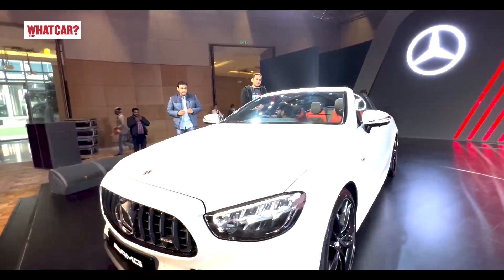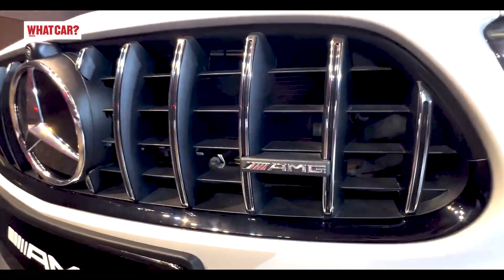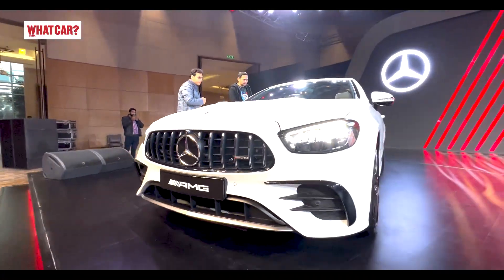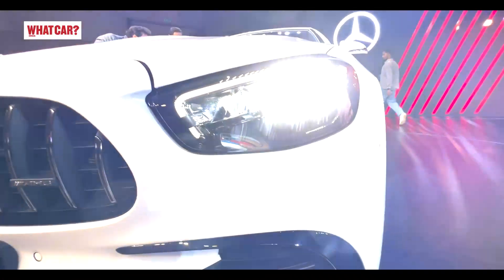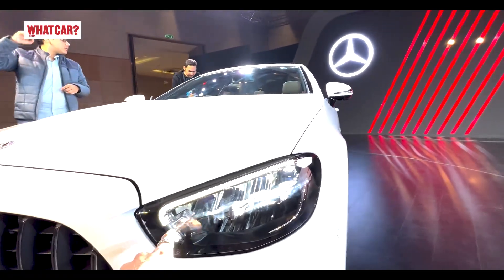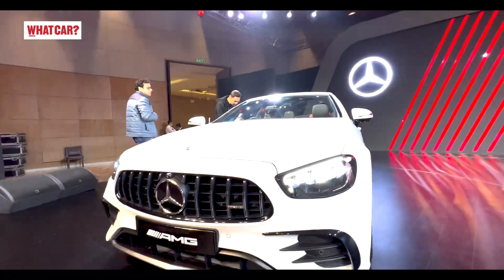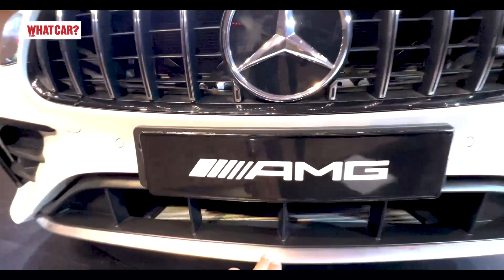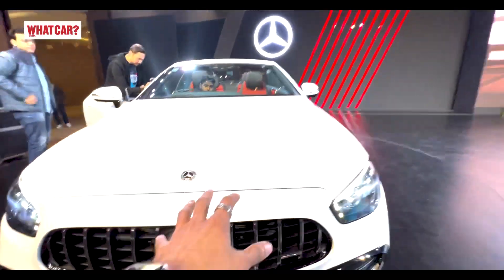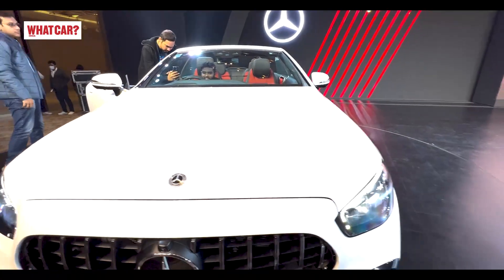Now let me show you the look of this car. Up front you get a Panamericana grille with AMG badging, and a front splitter that looks very aggressive. There are all-LED headlamps with boomerang-shaped LED DRLs that also serve as indicators. Up front you also get some chrome accents, and the bonnet is slightly raised — giving it a power dome look, because this car is very powerful.